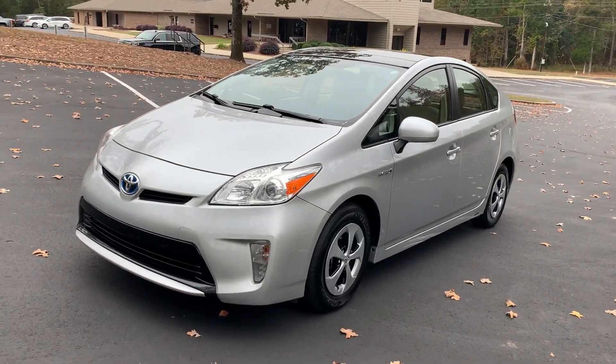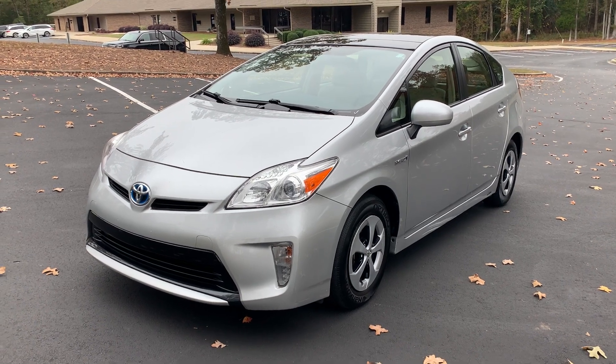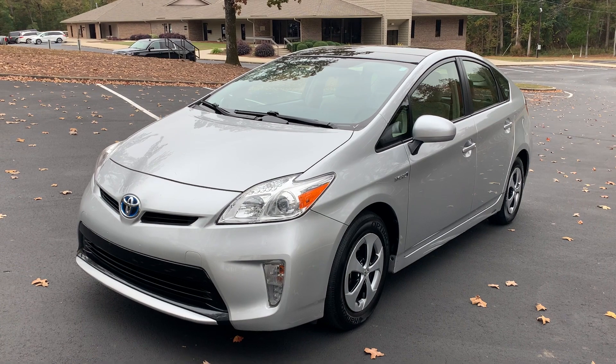Hey guys, this is Ashlyn with Decker Auto. You are looking at a 2012 Toyota Prius 2 that we just got in. It has 25 service history records and two previous owners.